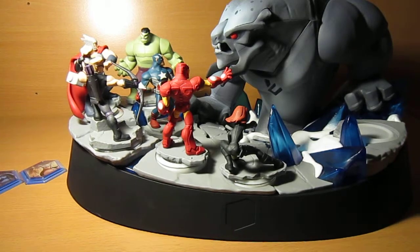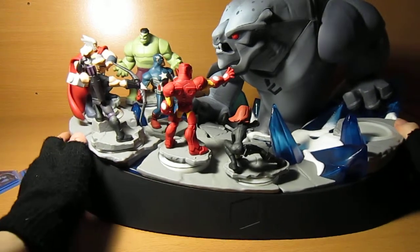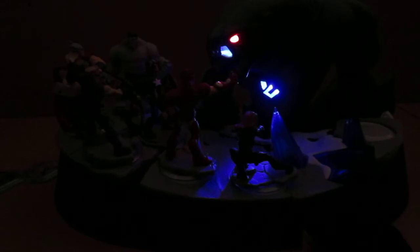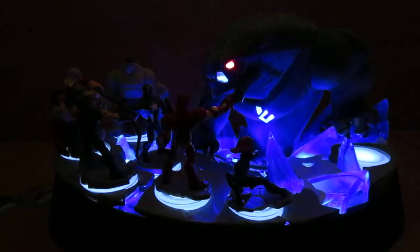So here they all are — I'll get it lit up. There they are fighting the Frost Giant, and there they all are.